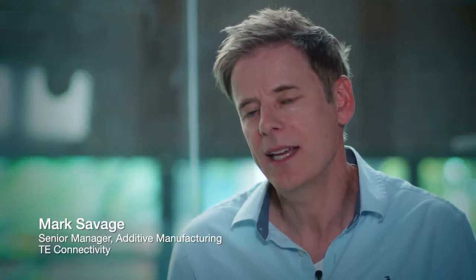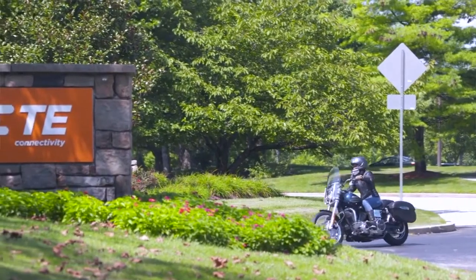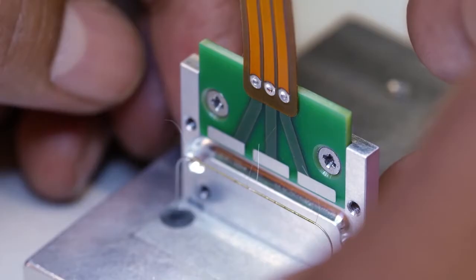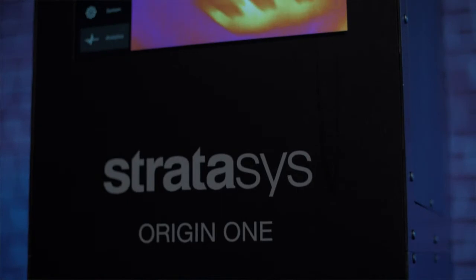My role at TE Connectivity is to look for new innovative technologies, and Origin really checked a lot of those off a few years ago. We have a number of Stratasys printers within TE — many FDM printers distributed throughout our organization in our plants and in our R&D facility, some of the larger ones, some jetting technologies, and now the Stratasys Origin One as well.